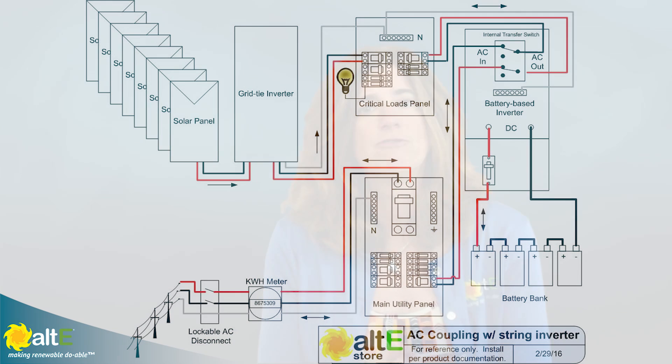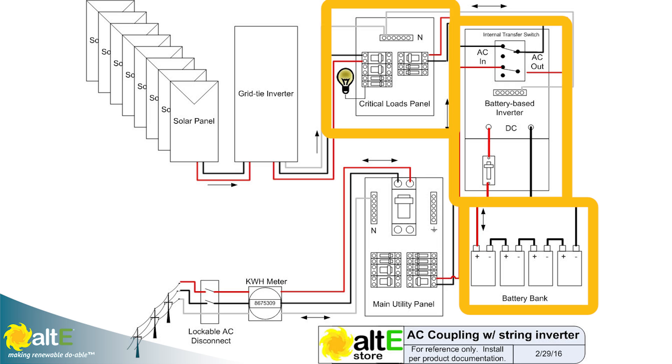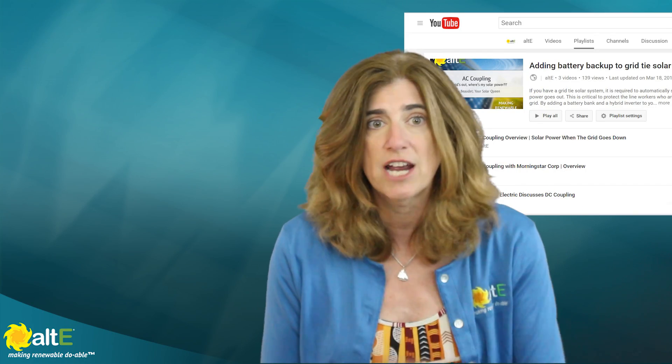If you already have a grid-tie solar system installed without any sort of backup, don't fret — not all is lost. You still have options available to install a battery backup system with your grid-tie solar system. This can be accomplished a few ways, but they generally involve adding a battery-based inverter that connects to a new battery bank and a critical loads breaker box. We've done a few videos on adding battery backup to your grid-tie system — you can check it out here.